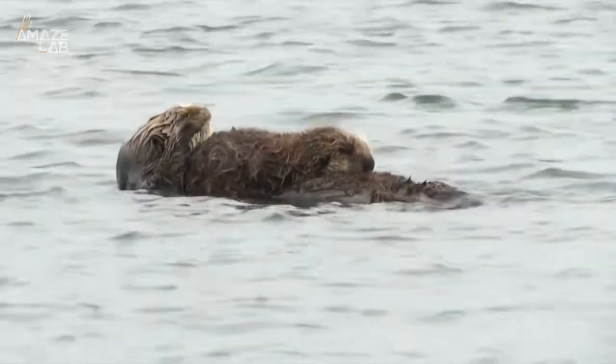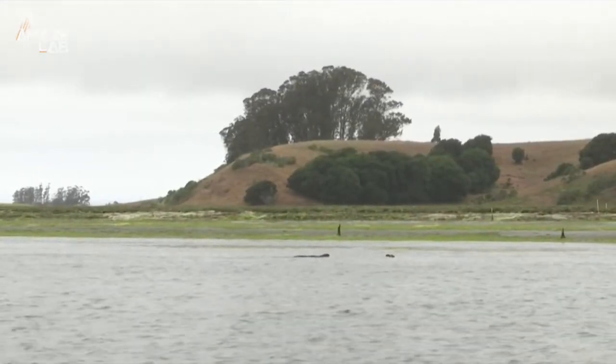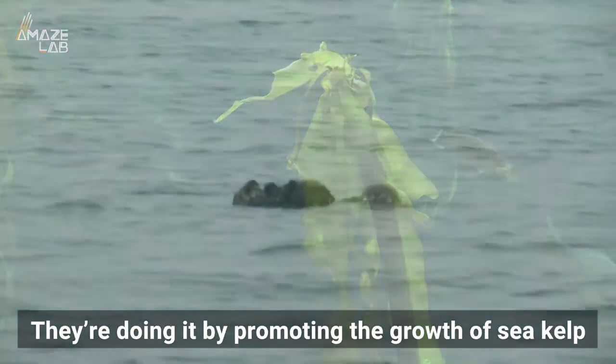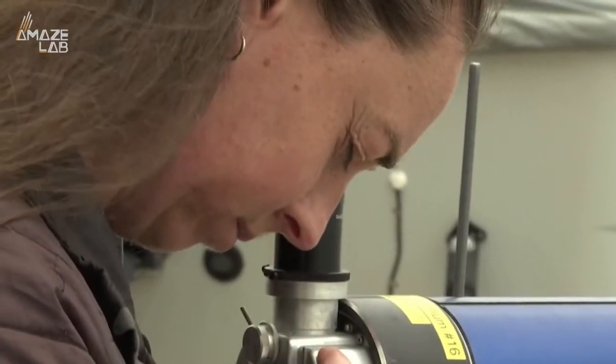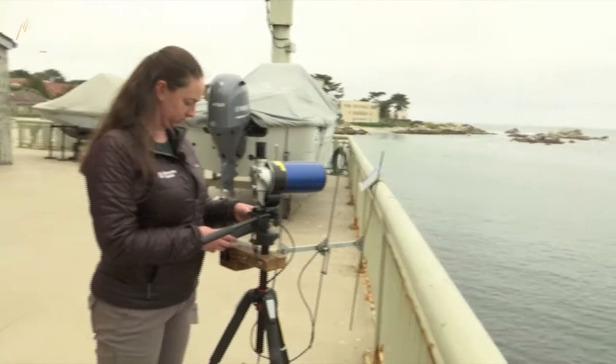Sea otters may be cute and adorable to watch floating around on their backs, but these water-faring mammals are helping to combat global warming by promoting the growth of sea kelp. Here is Jessica Fuji, assistant manager for the sea otter research program at Monterey Bay Aquarium, to explain.